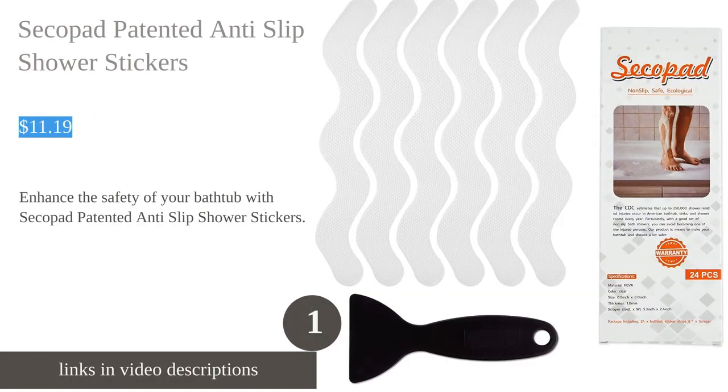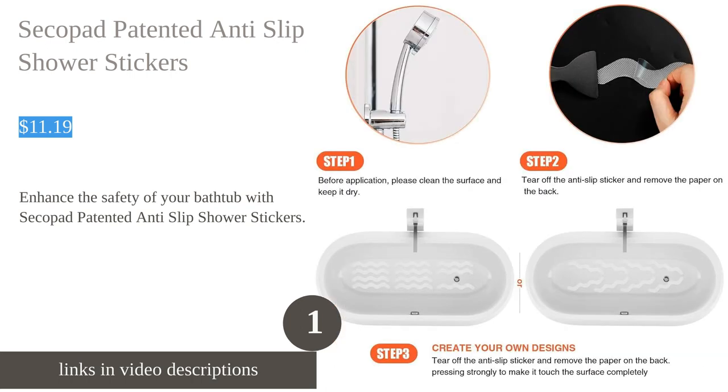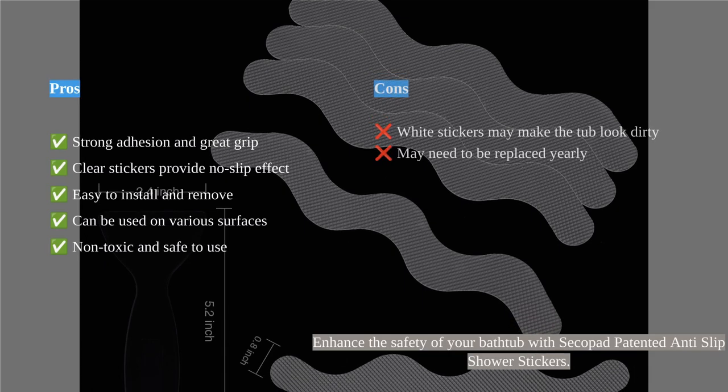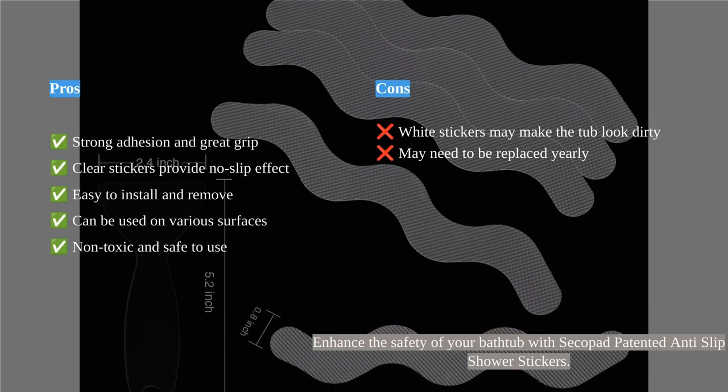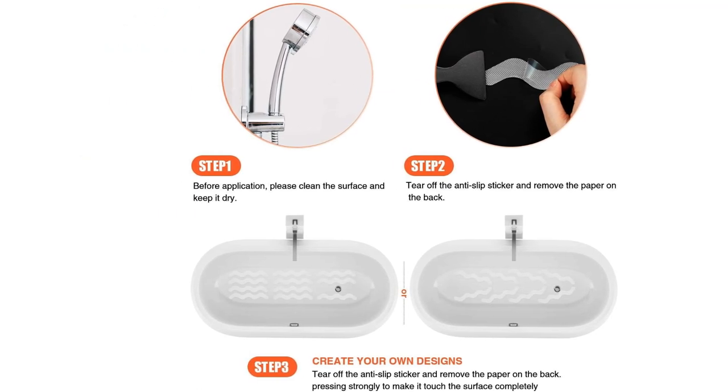The Secopad patented anti-slip shower stickers provide a safe and secure bathing experience for the whole family. These clear stickers are barely noticeable and stick firmly to smooth surfaces, offering strong adhesion and great grip. They are better than mats as they don't move and provide good balance.